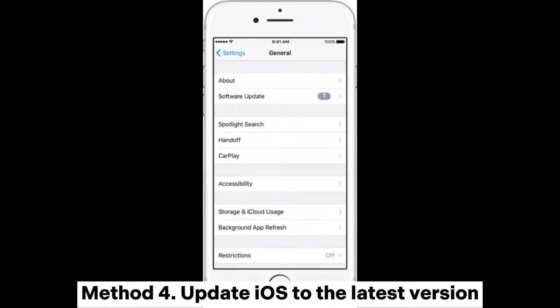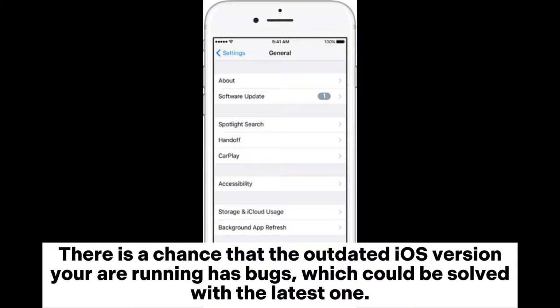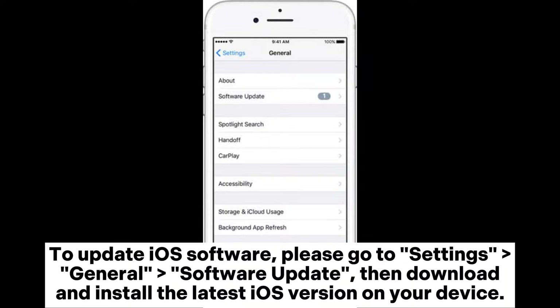Method 4: Update iOS to the latest version. There is a chance that the outdated iOS version you are running has bugs, which could be solved with the latest one. To update iOS software, please go to Settings > General > Software Update, then download and install the latest iOS version on your device.